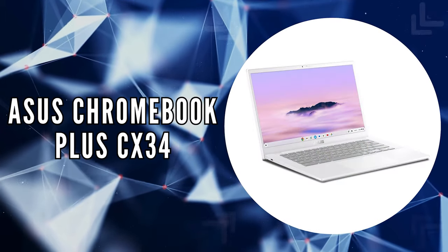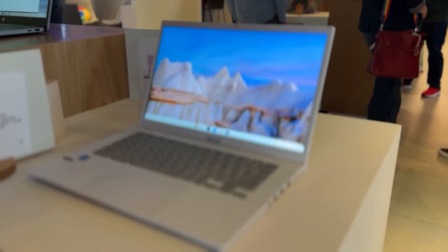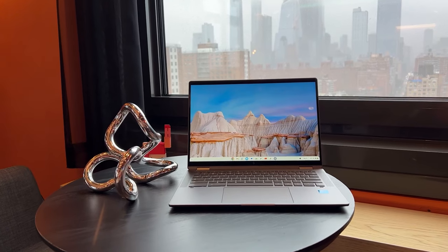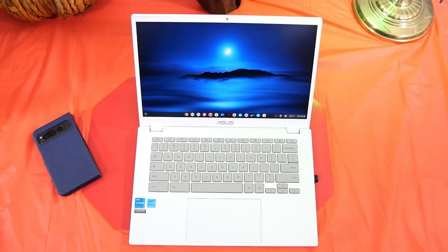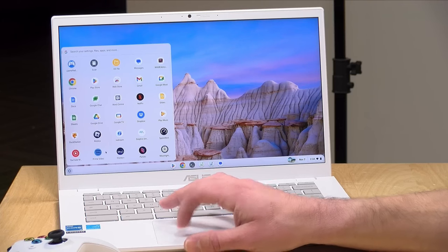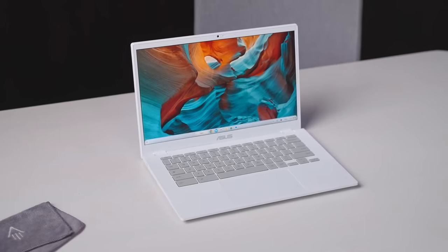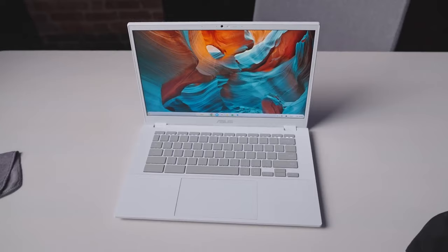The first on our list is the Asus Chromebook Plus CX34. The CX34 distinguishes itself with significant upgrades in speed, memory, and storage. With the robust Intel Core i3 processor at its core, users can expect smooth multitasking across all their tasks, from editing documents to enjoying favorite shows, thanks to 8 GB RAM and a generous 256 GB UFS storage capacity.